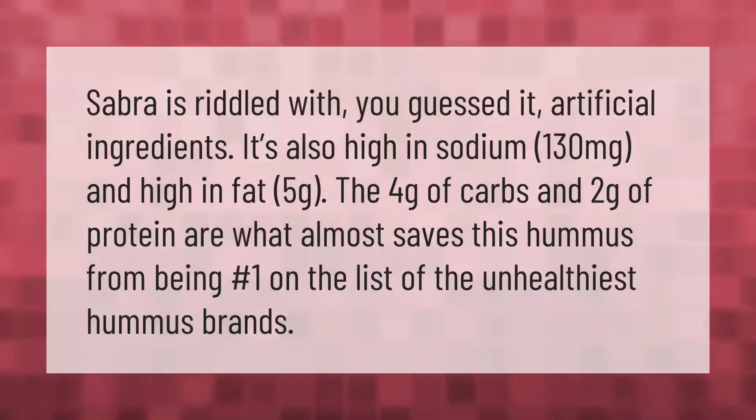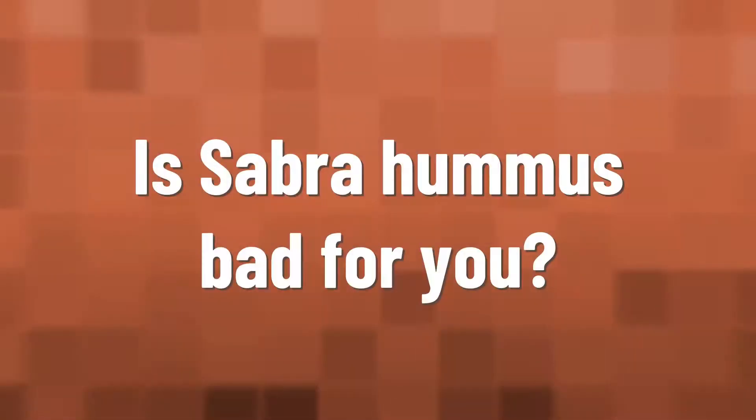Sabra is riddled with artificial ingredients. It's also high in sodium — 130 milligrams — and high in fat at five grams. The four grams of carbs and two grams of protein are what almost save this hummus from being number one on the list of the unhealthiest hummus brands.